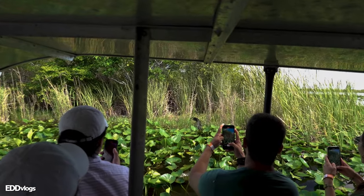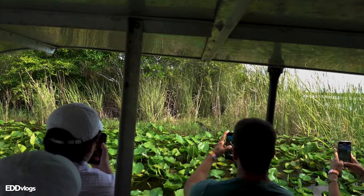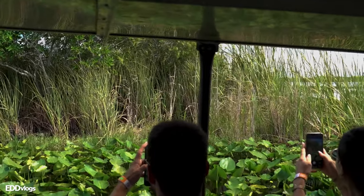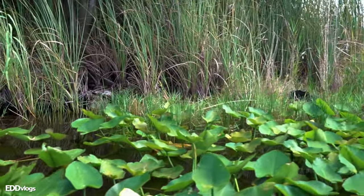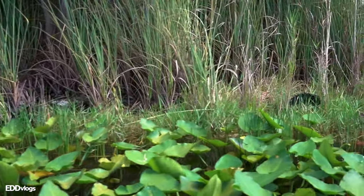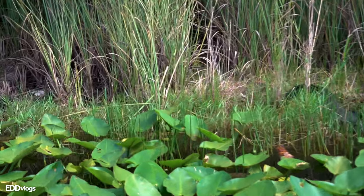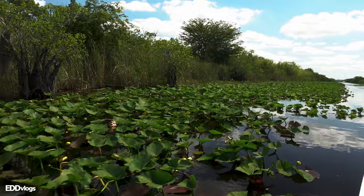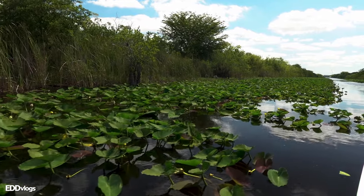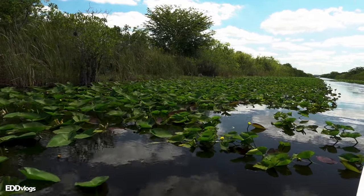I didn't get a good shot of it at first with my camera, as I was on the opposite side. I did get up to snap a few pictures with my phone. The tour guide made sure to do a second pass for our side to get a closer look — it was fast, but I did get a better view. After that, we all felt so lucky and were ready to head back to the dock.